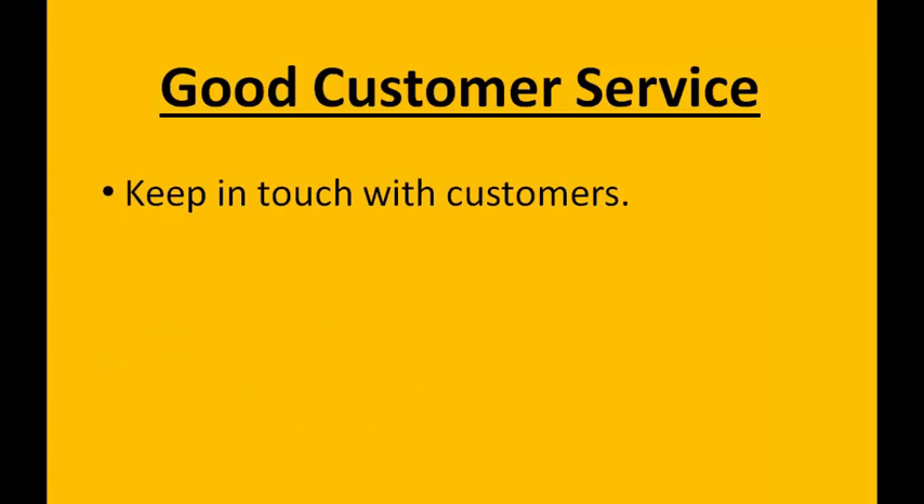This way you can find out whether the customer is happy or not in the Amazon messenger system, which gives you a chance to correct any issues a customer has before they go ahead and leave you a negative review on your product page.